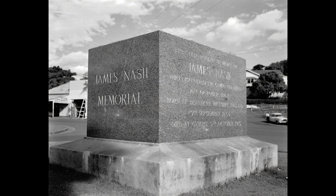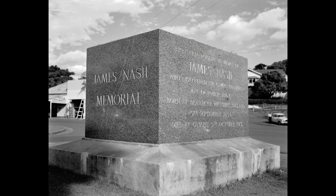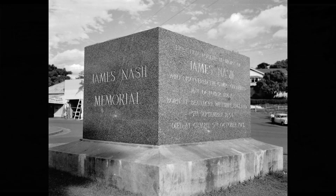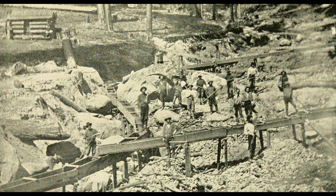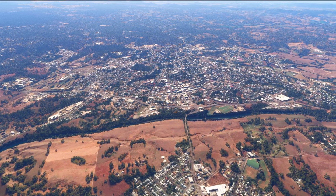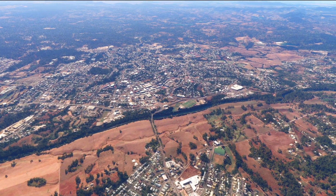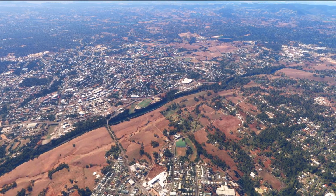The discovery of gold by James Nash in 1867 triggered a gold rush. The initial years saw a rapid influx of miners and the establishment of a thriving mining town. During this period, gold was primarily extracted from alluvial deposits — gold found in riverbeds and streams. Nash found gold in the alluvial deposits of the Mary River and its tributaries.